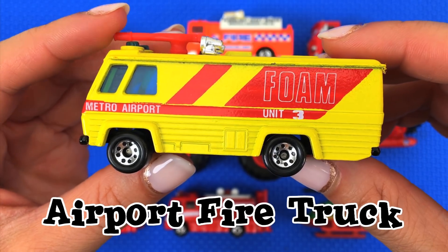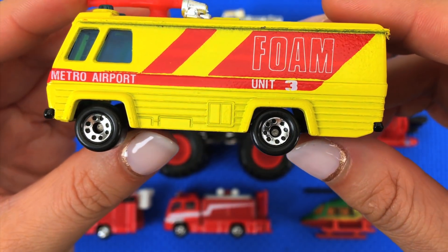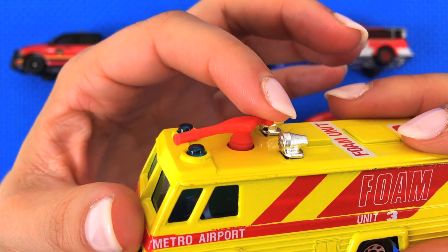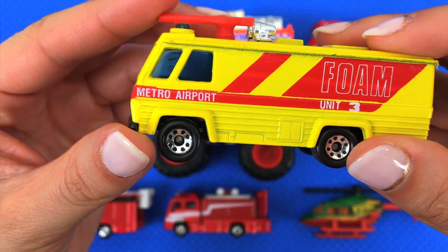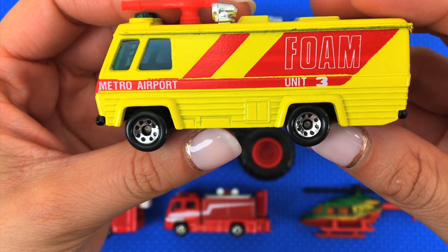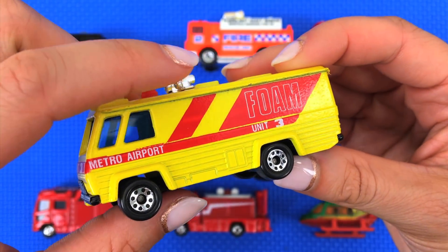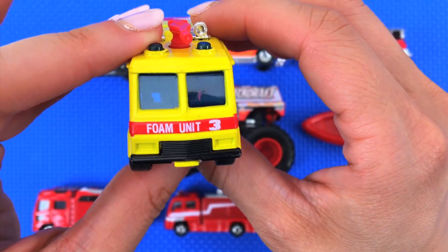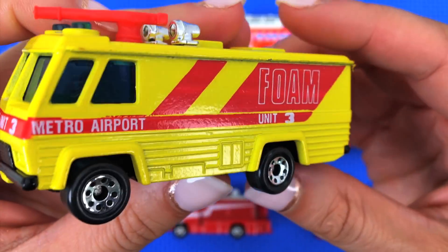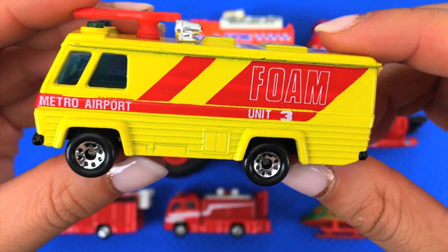Up next is this bright yellow one. This is an airport fire truck. You can see it says 'Metro Airport' and then 'Foam Unit Number Three.' This truck has a spray cannon on top and it sprays foam instead of water, because foam is better at putting out fires that occur on the runway. It's probably something to do with chemicals and fuel. Thankfully, I've never had to see this one in person.